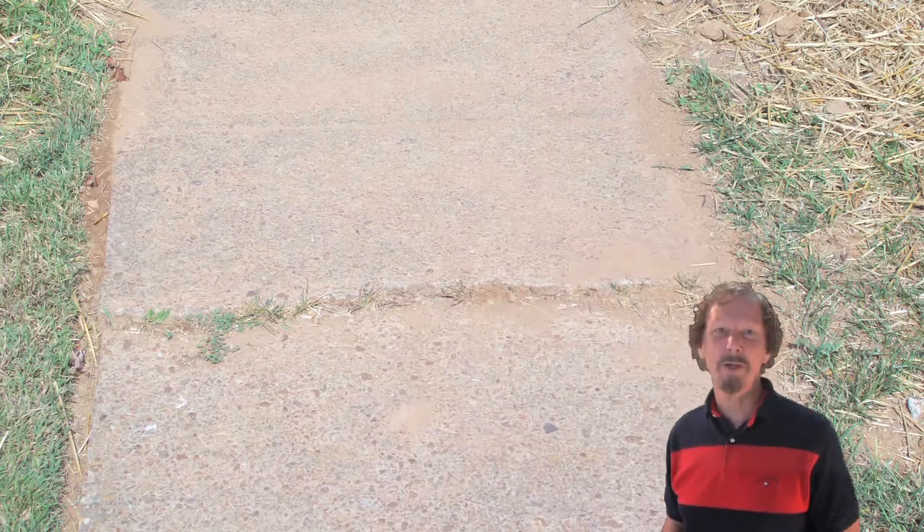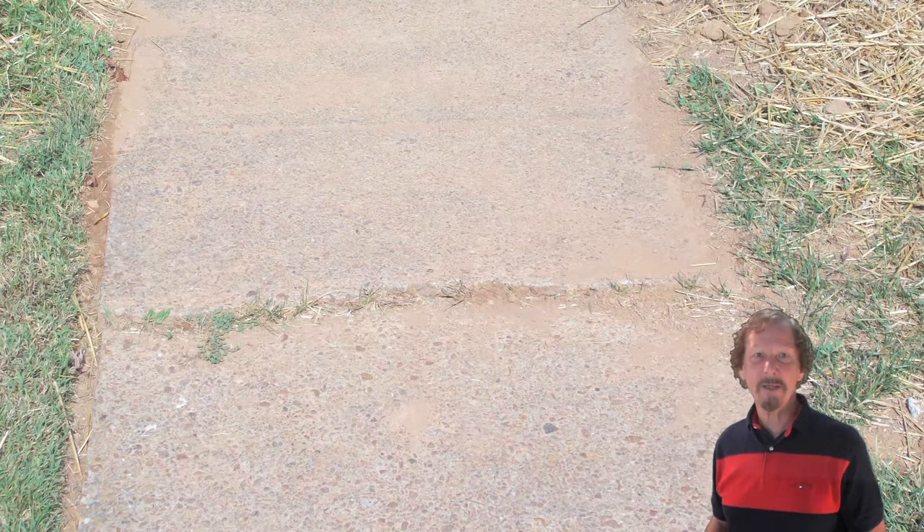The evaluation of the property begins as soon as the inspector drives up and walks to the front door. It is not uncommon to see settled, cracked, or offset slabs in the walkway.